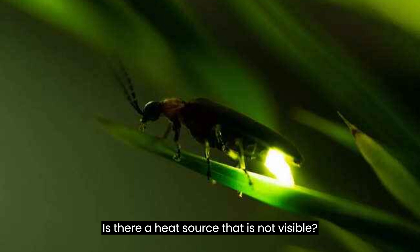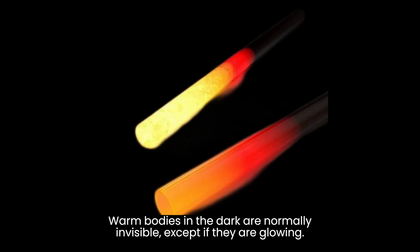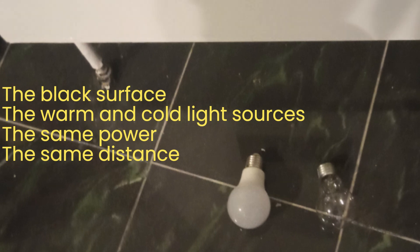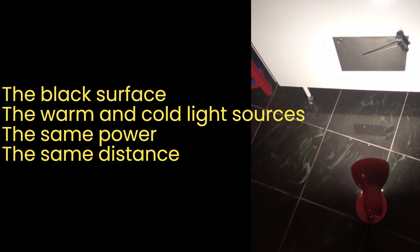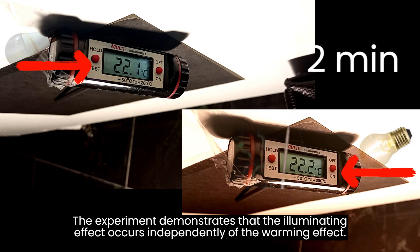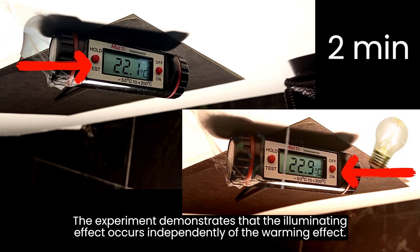Is there a heat source that is not visible? Of course — warm bodies in the dark are normally invisible, except if they are glowing. We can repeat such perceptions using an experiment. The experiment demonstrates that the illuminating effect occurs independently of the warming effect.